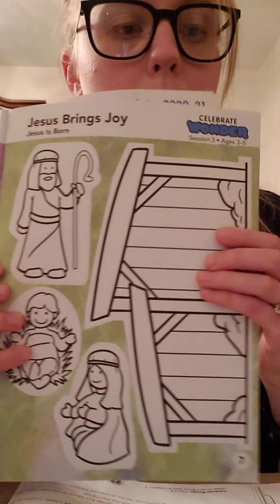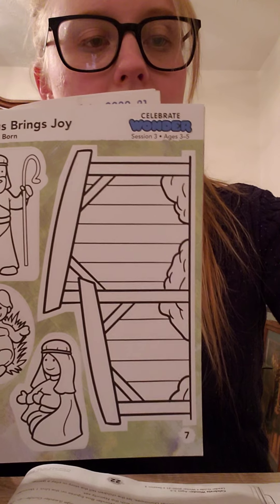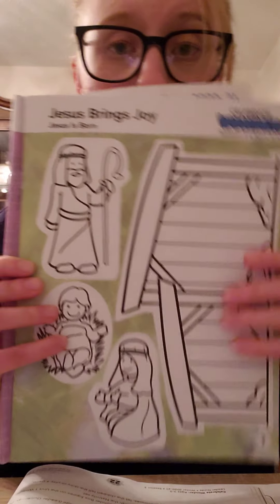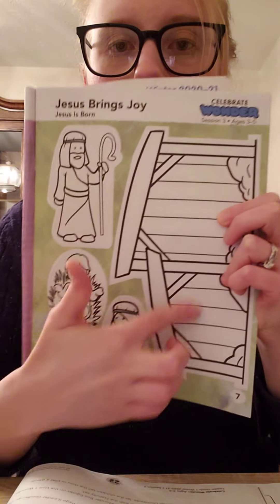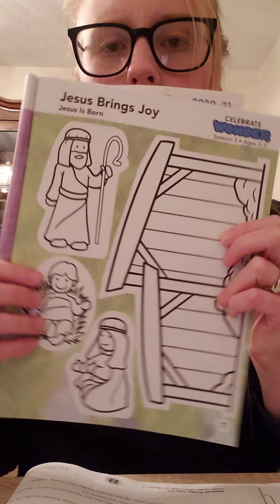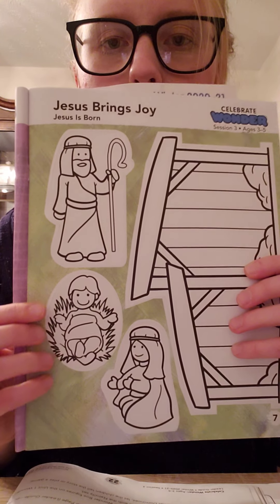Now we're going to do our worksheet — Jesus is born. Go ahead and get out Jesus is born and you're going to need your crayons and your scissors and tape for this activity. The first thing I want you to do is color everything on this sheet. So let's talk about what we have on the sheet.